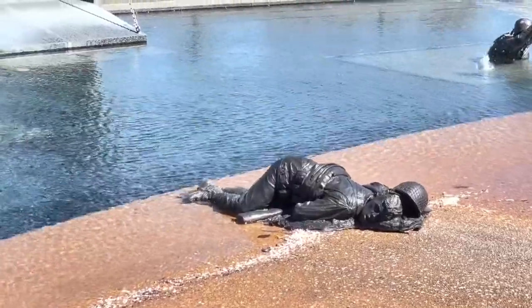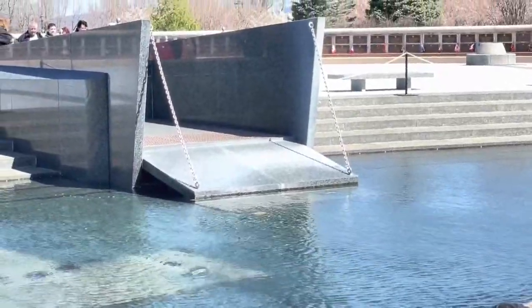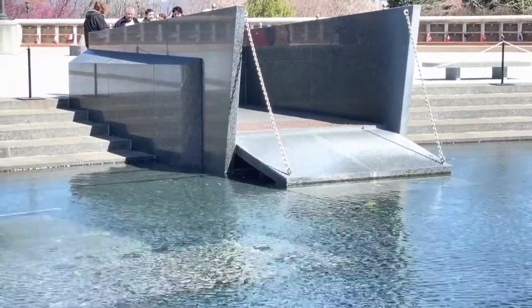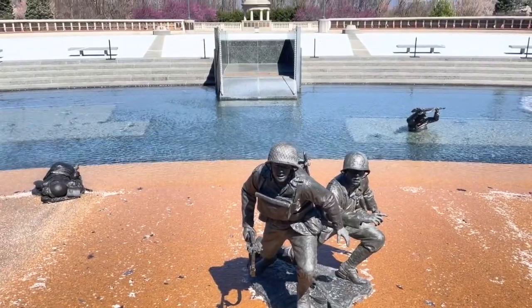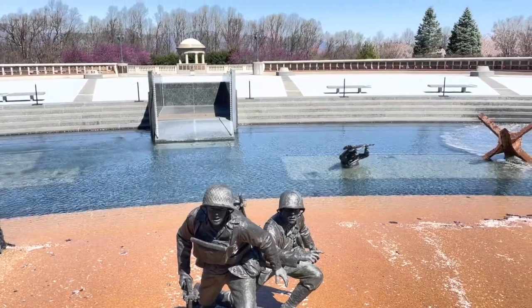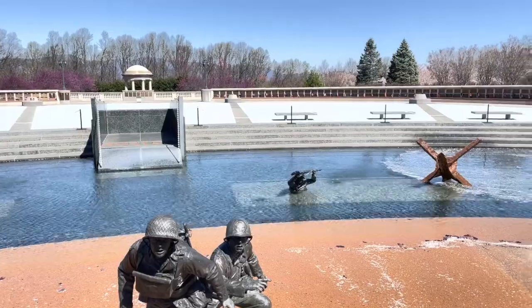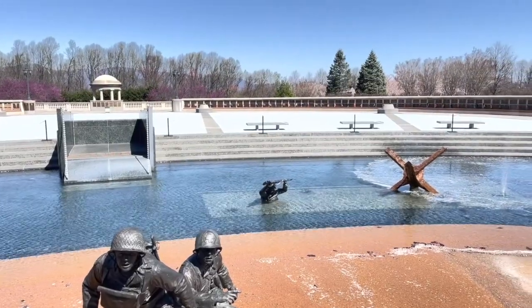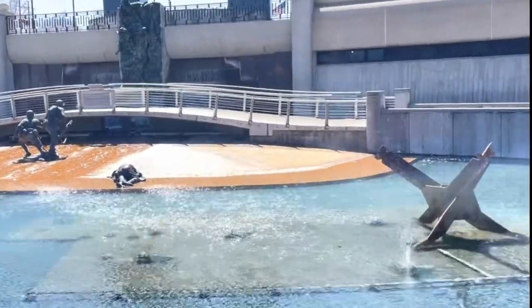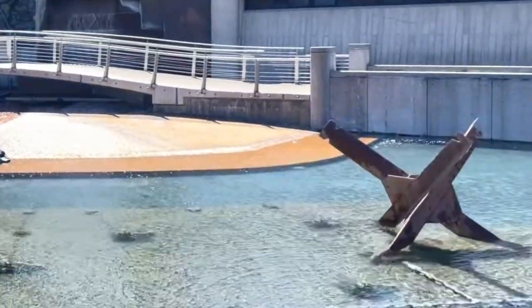In front of that is an area representing the beaches. A stylized recreation of one of the boats landing on the beach with its ramp down leads to a water feature with three statues. One is of a soldier who has been shot lying dead in the water, one is of two soldiers running up the beach, and one is of a soldier crawling through the water with his rifle above his head. There are a couple obstacles in the water called tetrahedrons or hedgehogs — a type of beach defense set up by the Germans that were often armed with mines.